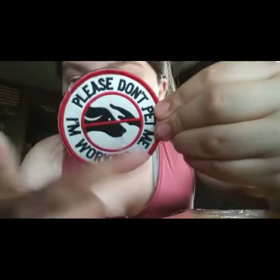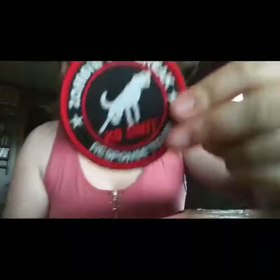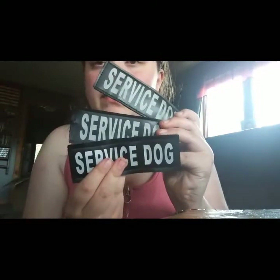I'm going quickly because of low storage. This is the 'Do Not Pet' patch. This one says 'Service Dog Working, Do Not Touch.' This one is a fun Halloween-type patch. This one says 'Service Dog on Train, Do Not Touch.' These three are all the same 'Service Dog' patch.